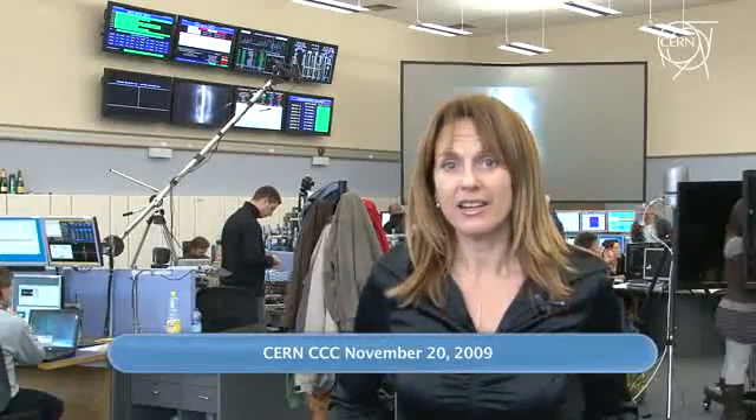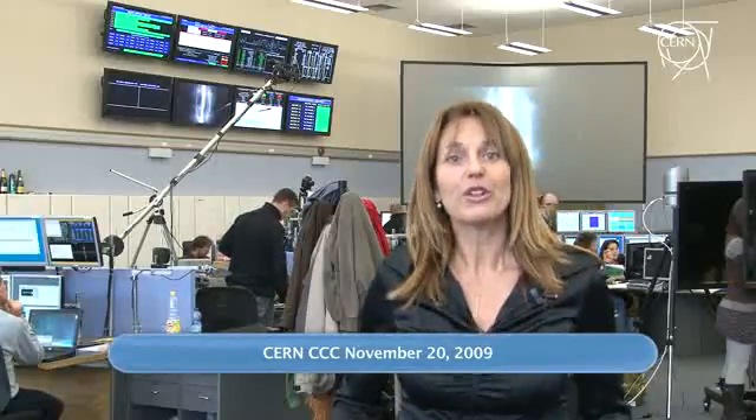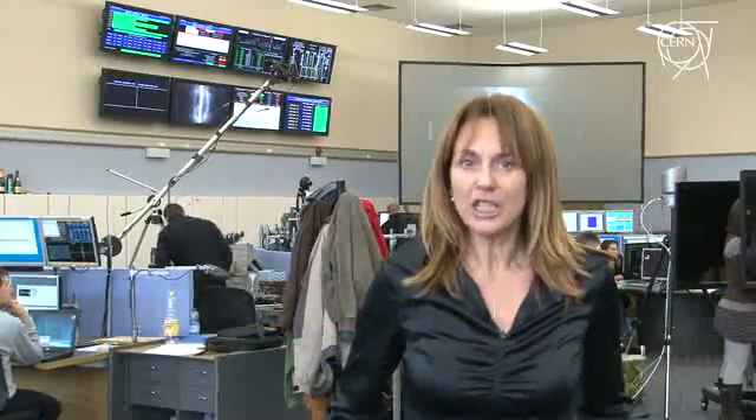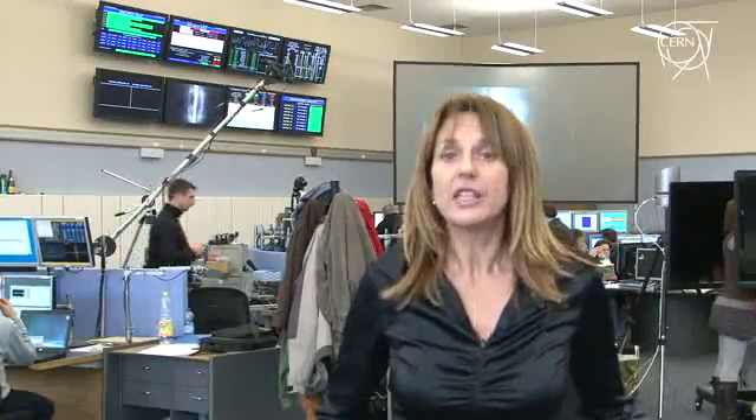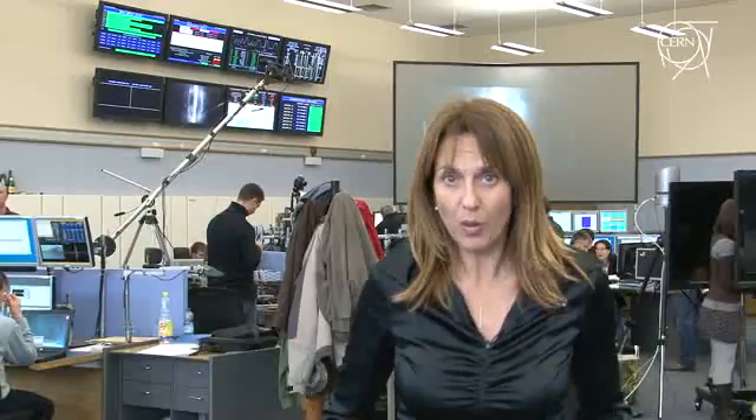Friday, November 20, 2009. Good news from the CERN Control Centre. The LHC machine is ready for restart proper. Any moment now, the operators right behind me are ready to inject beam 1 in the clockwise direction.